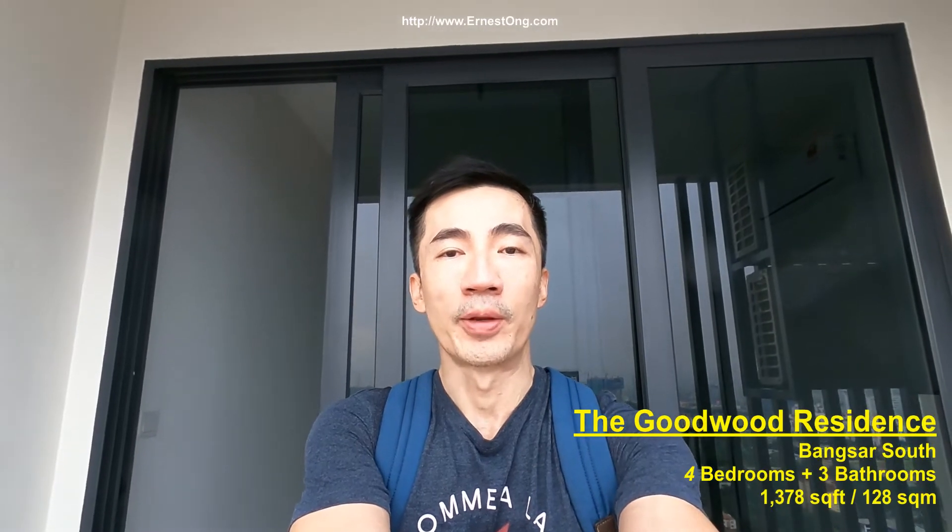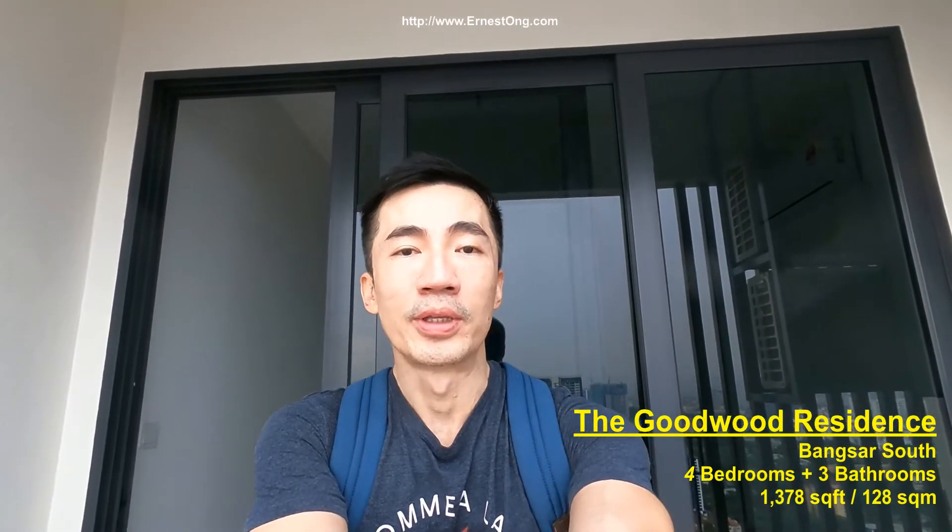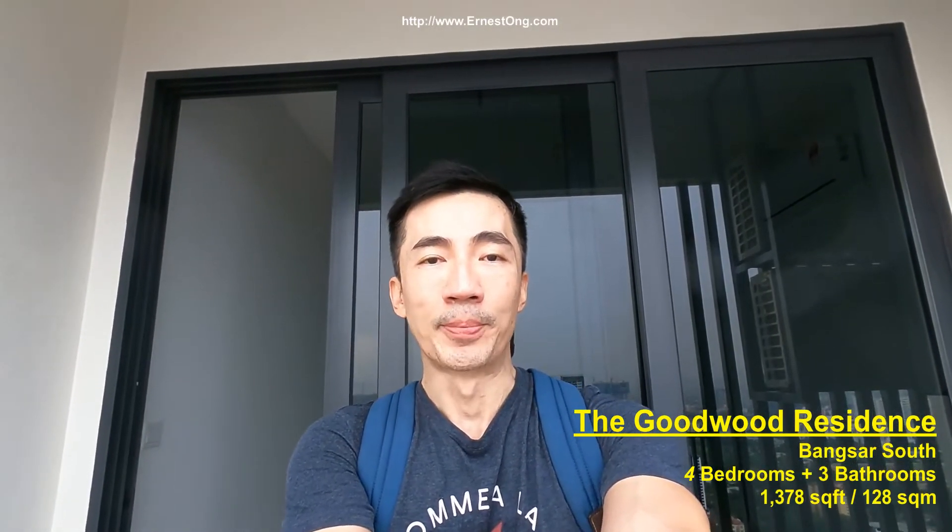Hello, welcome to my channel. In this video, I'll be bringing you to another unit in the Goodwood Residence Bangsa South. This is a slightly bigger unit, type C1, with 1,378 square feet, four bedrooms, three bathrooms. Hope you do like this video — share, like and subscribe please. Thank you very much.